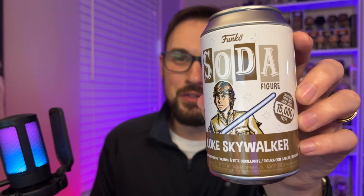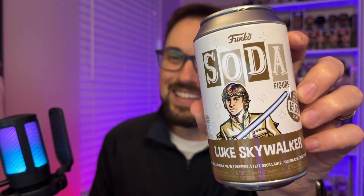I just got this Luke Skywalker Funko soda in the mail. Let's see if I got the chase.